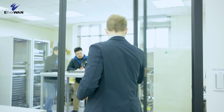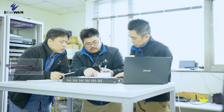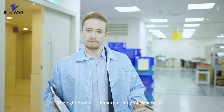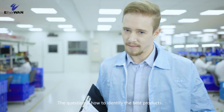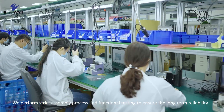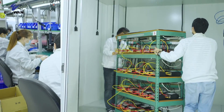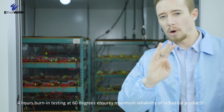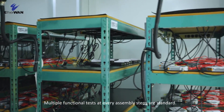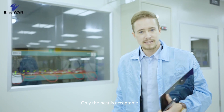Time for the next step. Our field application engineers are on the case. The right product is important for project success — the question is how to identify the best products. We perform strict assembly process and functional testing to ensure long-term reliability. Four-hour burn-in testing at 60 degrees ensures maximum reliability of industrial products, and multiple functional tests at every assembly step are standard. Only the best is acceptable.